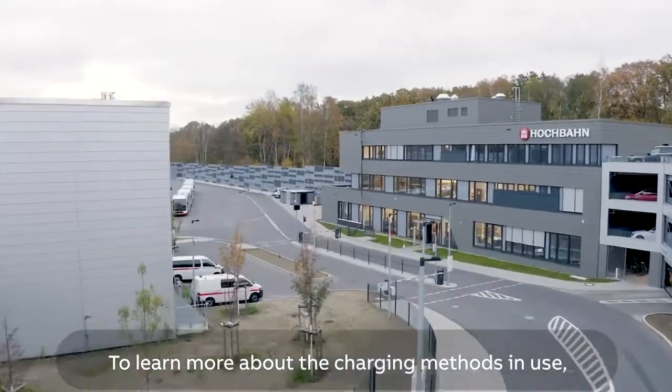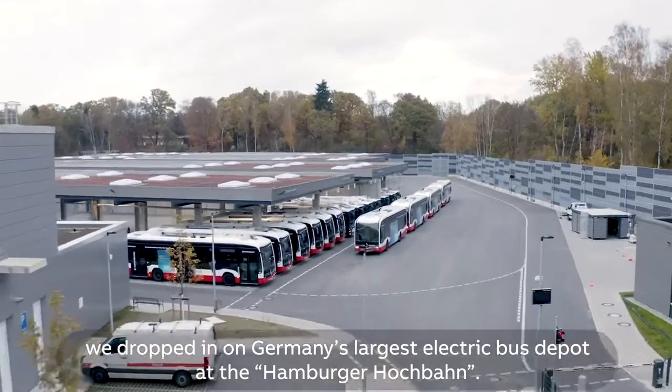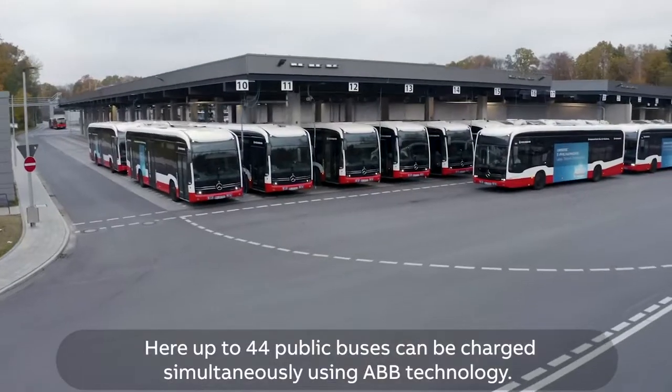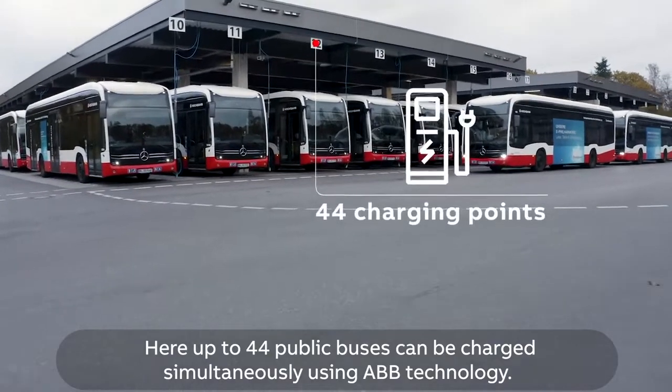To learn more about the charging methods in use, we dropped in on Germany's largest electric bus depot at the Hamburger Hochbahn. Here, up to 44 public buses can be charged simultaneously using ABB technology.